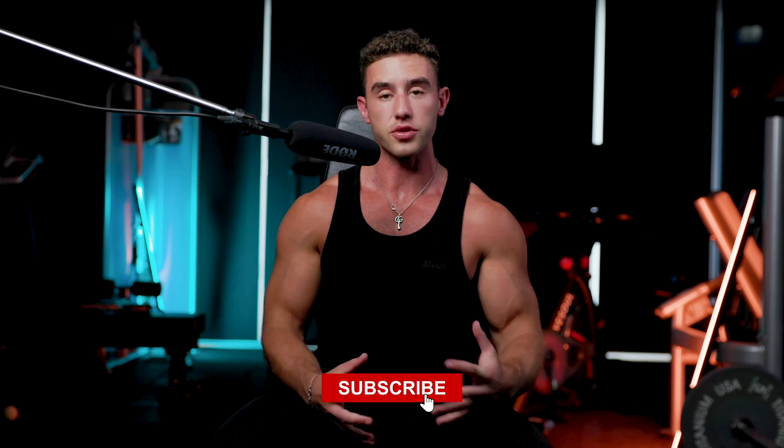My name is Zach Perna. Welcome to my channel. If you have been here before, legend — what's going on? If you haven't, that would have been very weird. But please subscribe anyway, because we're about to get into a lot of juicy details.